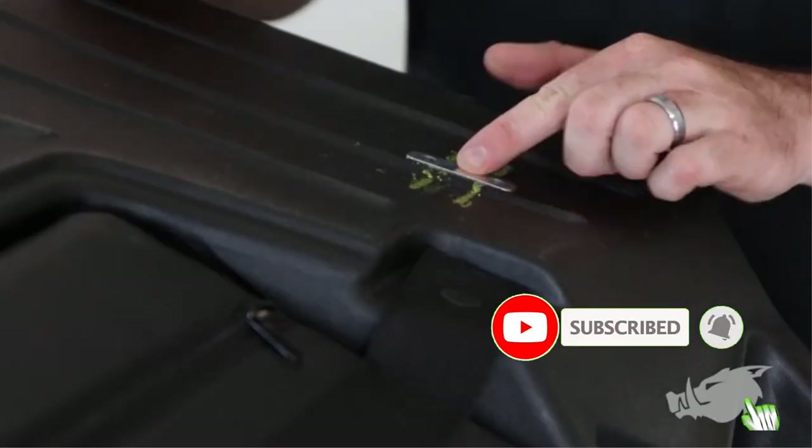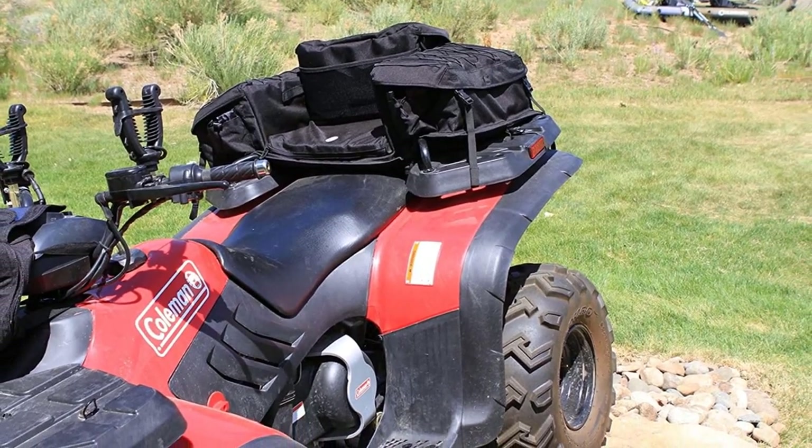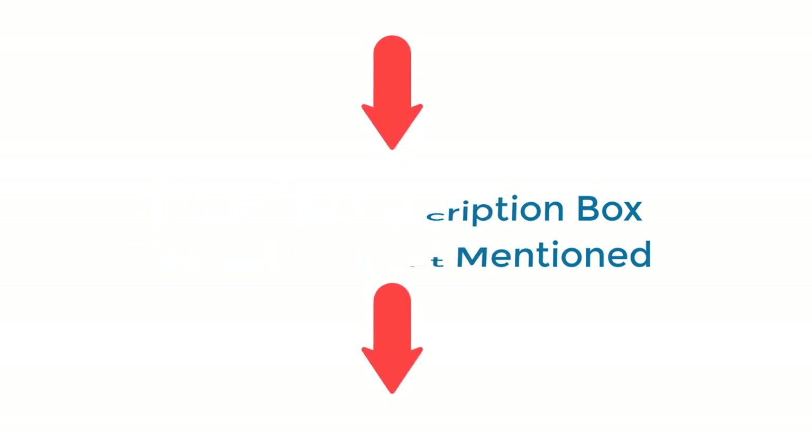I have done deep research, read tons of reviews, and compiled a list of the best ATV passenger seat products from reputable brands. After much research, I found these products very helpful. If you want to know about the price and other information, be sure to check my description. So without any further delay, let's jump into the video.